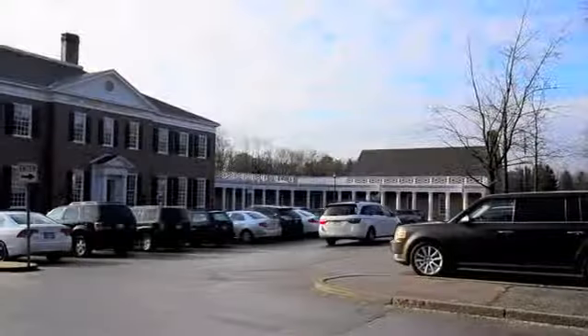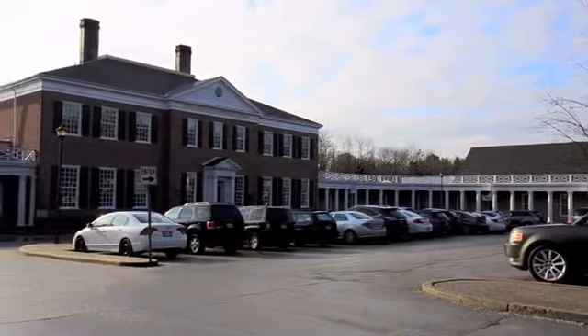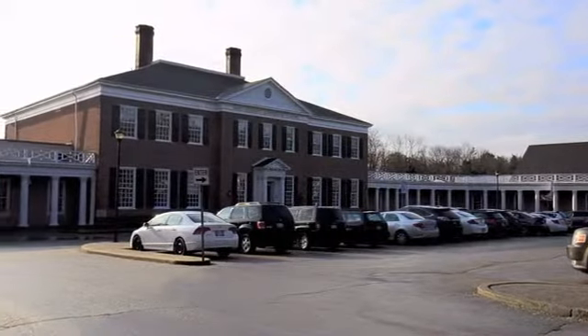Hi and welcome to St. Mildred's Lightbourne School's new wing. The St. Mildred's Lightbourne School addition project was completed in April of 2011.